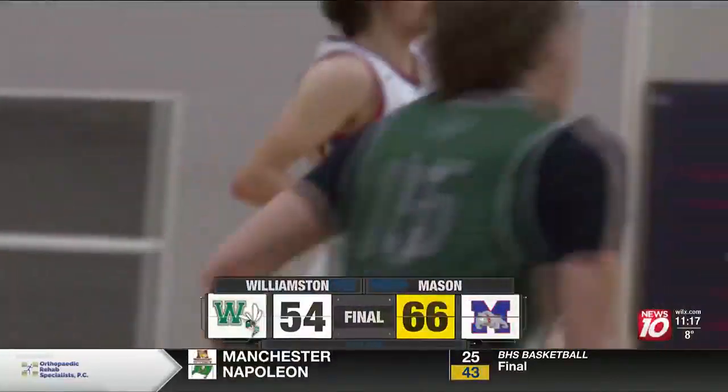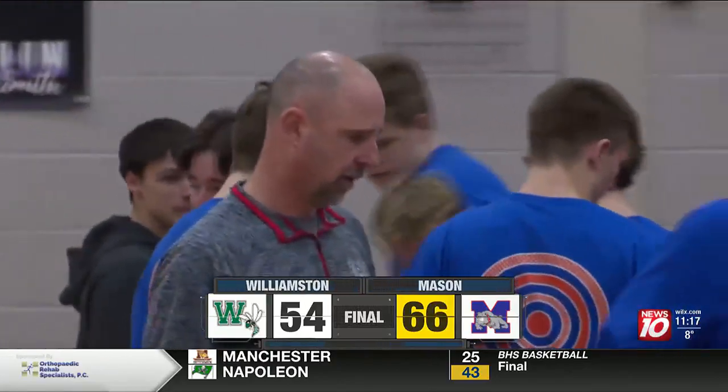Mason pulls away and wins a big one by 12 as they take down Williamston, 66-54, and improve to 10-2 on the season.